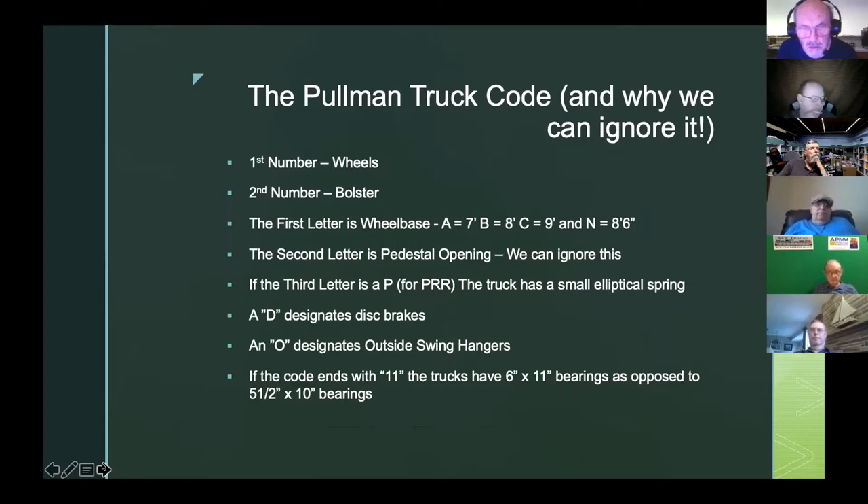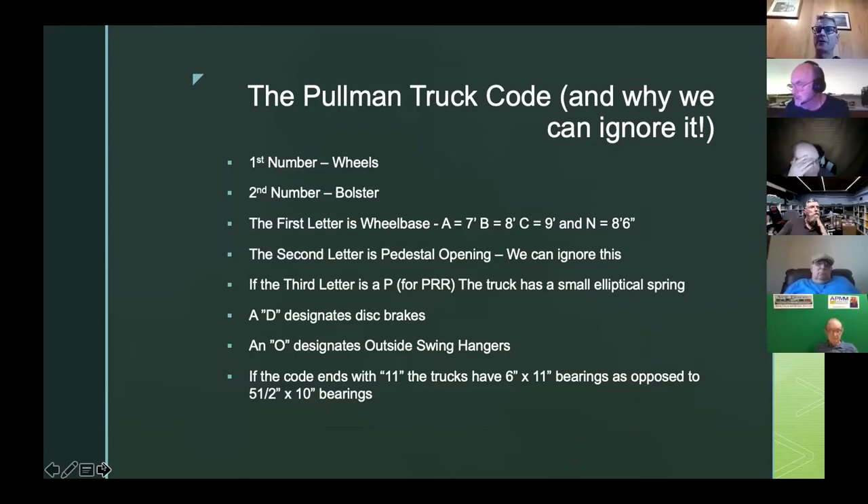The first letter deals with the wheelbase — A, B, C, or N corresponds to values like seven foot, eight foot, eight foot six, or nine foot. Most trucks you would find under lightweight cars would be either nine foot or eight foot six, with a few eight-footers out there. The second letter is the pedestal opening. As modelers, the difference of a fraction of an inch — or even an inch — in pedestal opening is not going to make a meaningful difference for us.